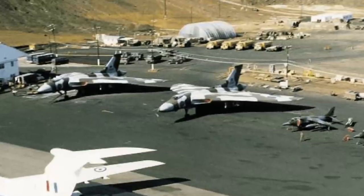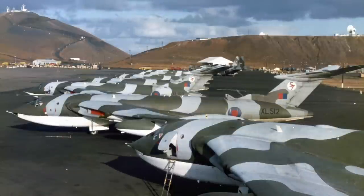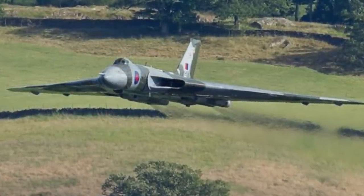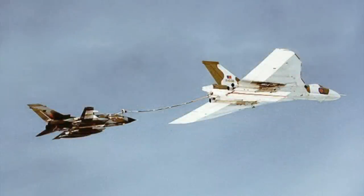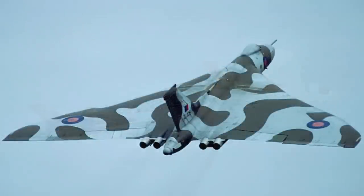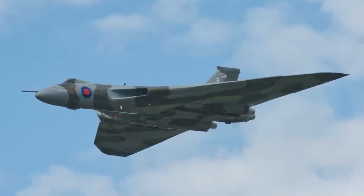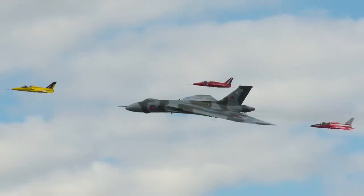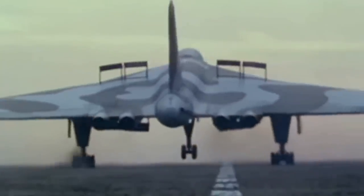Perhaps ironically, the Vulcan's only operational use was in the Black Buck raids on the Falkland Islands in 1982. Seven missions were flown, each taking more than 12,000 kilometres and 16 hours in the air — at the time the longest-range attack missions ever flown, requiring numerous in-flight refuellings from a fleet of Victor tankers. The Vulcan continued in RAF service as the B-2 low-level strike bomber, the MR-2 maritime reconnaissance aircraft and as the K-2 tanker, before being finally retired in March 1984. The last flying Vulcan, XH-558, was finally grounded on 28 October 2015, the last of 136 Vulcans to fly.